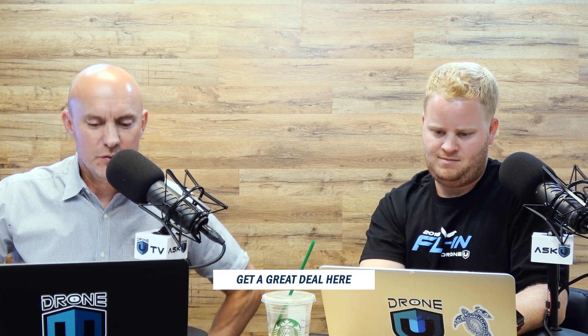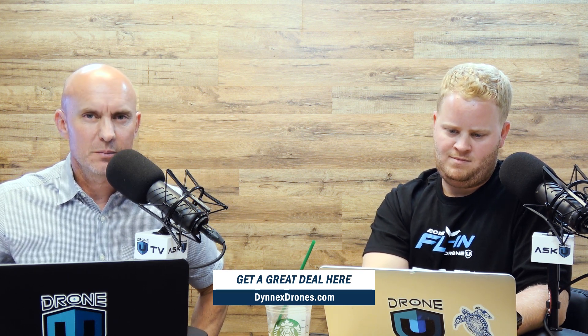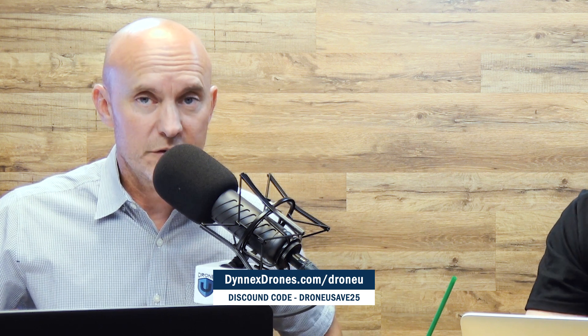This show is brought to you by all the awesome people who supported us during the Drone You fly-in, and also by our friends at DinexDrones.com — that's D-Y-N-N-E-X-D-R-O-N-E-S dot com. If you're looking to grow your business or add to your fleet, go to DinexDrones.com. You can buy something with zero down, with payments as low as $15 a month. Get $25 off your order using the coupon code DRONEUSAVE25.